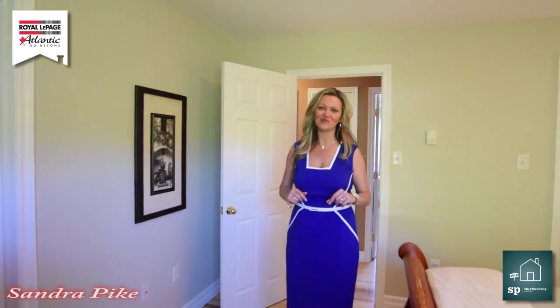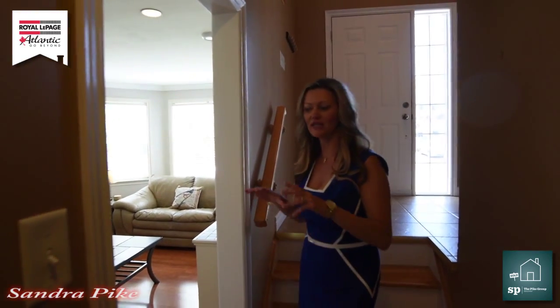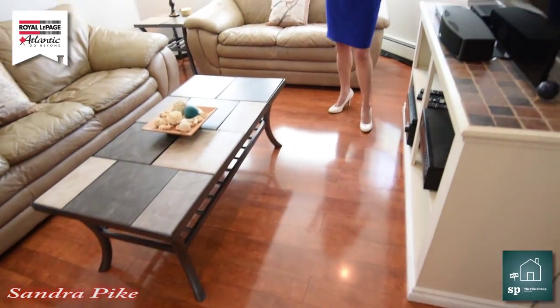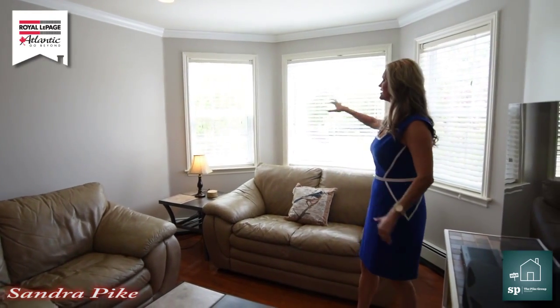Are you ready to see the basement? Come on, let's go! Wait till you see the flooring in here — it is amazing. Look how shiny it is! The other great thing is that we're in a basement and it doesn't even feel like it — look at all the natural light. It's gorgeous.